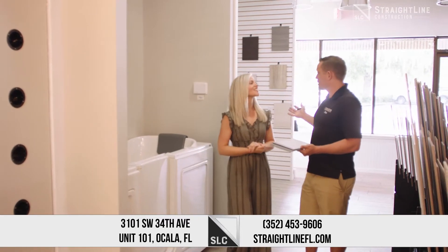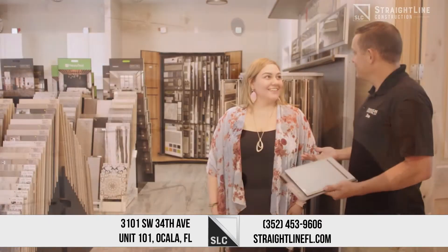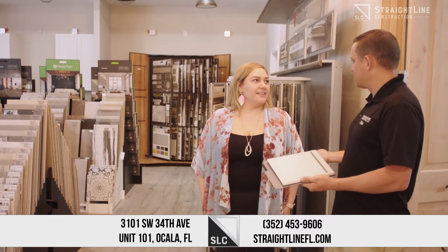Early on in my career, we met with my clients at other showrooms. We didn't feel like the associates had the product knowledge that was necessary. They didn't have the variety. They didn't have the quality. And we also felt like sometimes we were paying too much. The experience just fell flat.